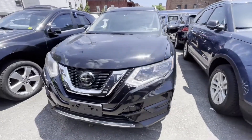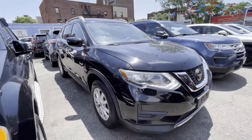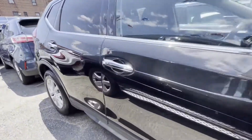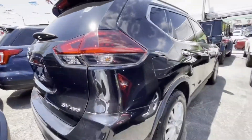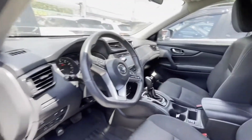2018 Nissan Rogue with less than 38,000 miles on the odometer. This SUV offers space as well as power and performance, designed with its driver and passengers in mind, with features like cross-traffic alert, side view mirrors with turn signals, and satellite radio.